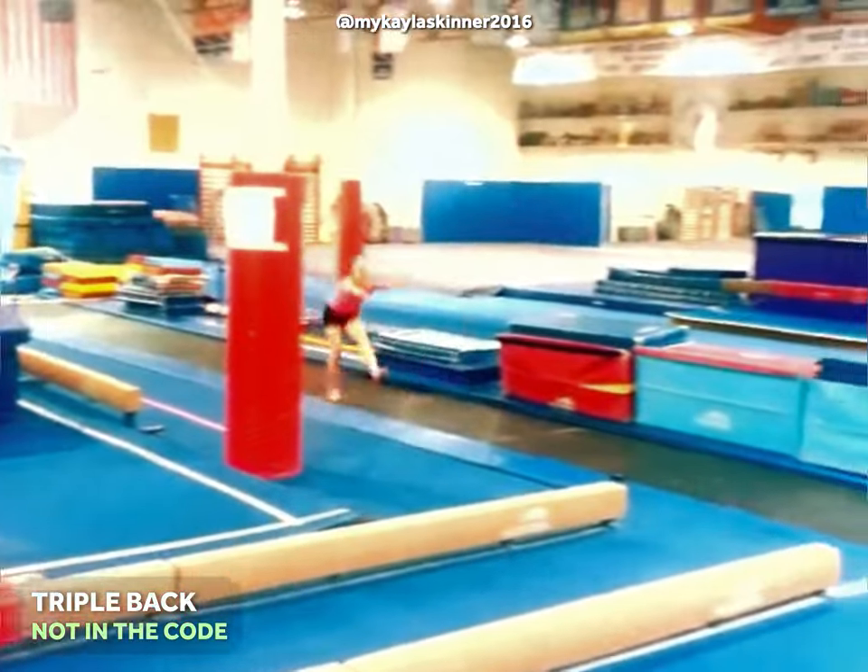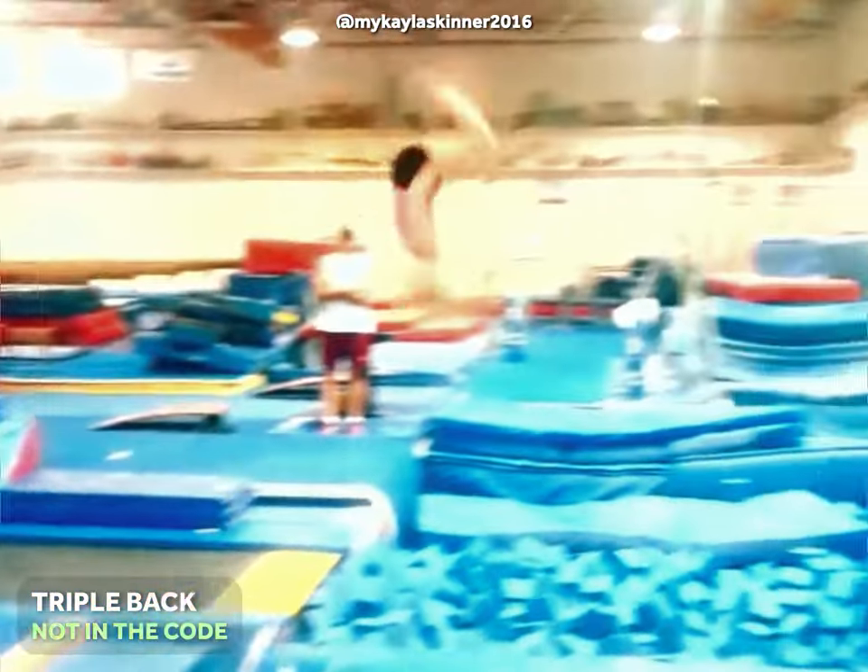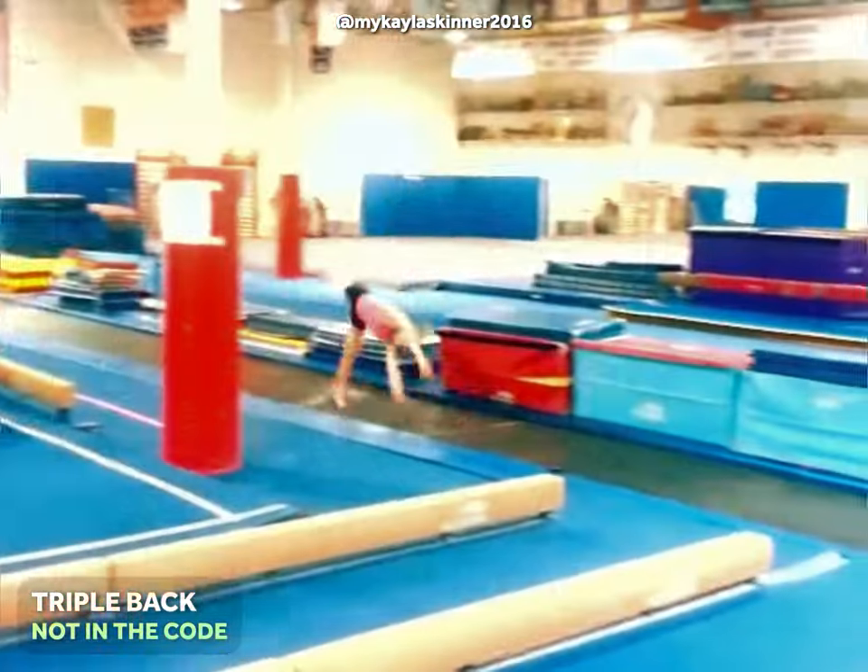At number 9, a triple back, which has never been performed in competition by a female gymnast so far.